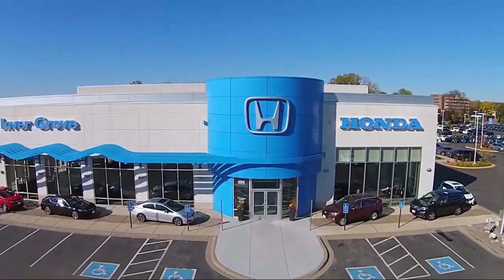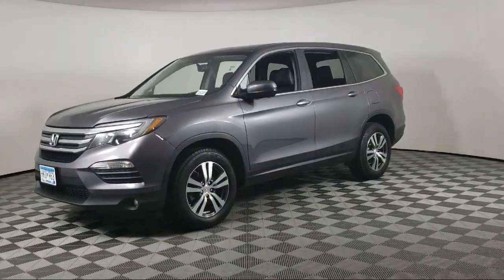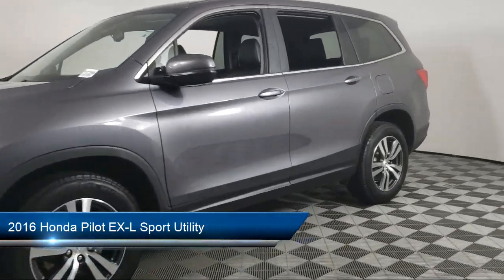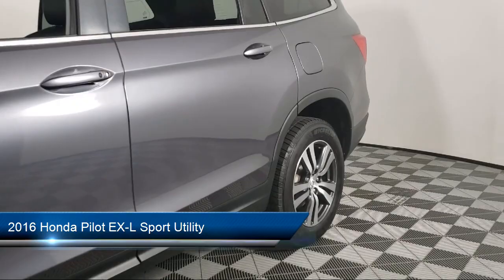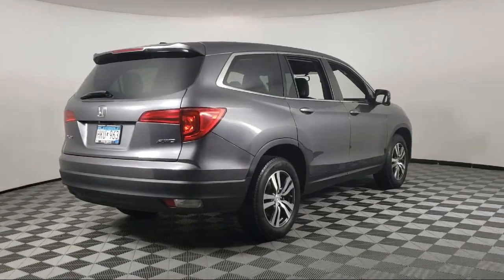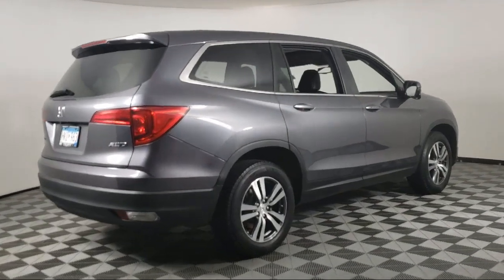Welcome to Invergrove Honda, and here's a look at another one of our great vehicles for sale. It comes equipped with navigation, heated door mirrors, third row seating, keyless entry, Sirius XM satellite radio, AM-FM audio system, and rear view camera.